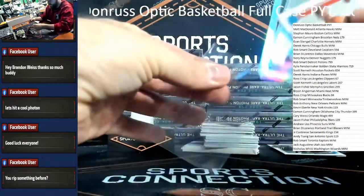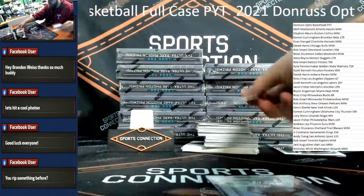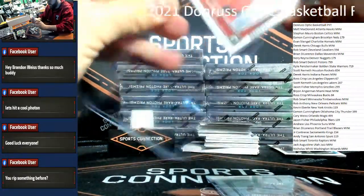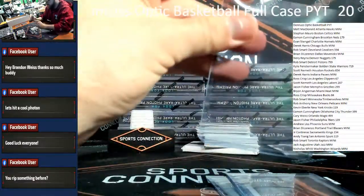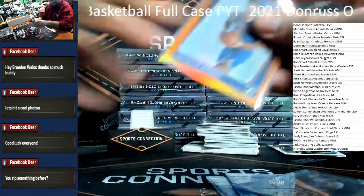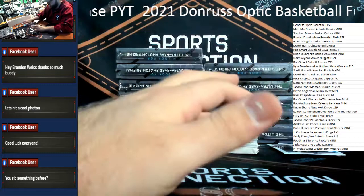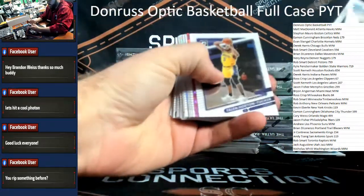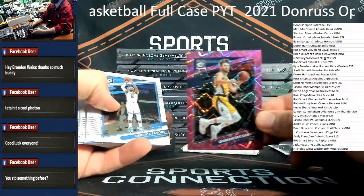Guys, we're gonna do a fat hit recap here at the end so if you tune in late and miss some of the break, have no fear — got you covered. Rookie auto on card in the first box, that's a good sign. There are plenty of sticker autos to go around in this product. We got a pink velocity — Josh Primo — and pink velo De'Aaron Fox, Domantas Sabonis /79 for the Pacers.